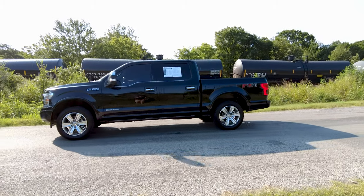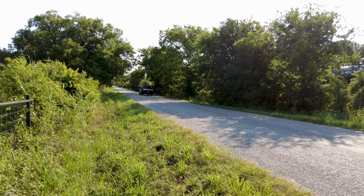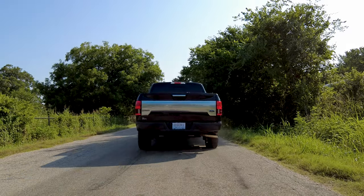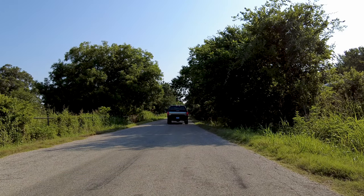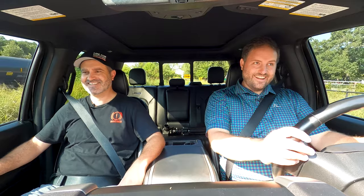We've talked enough about the Power Stroke — it's time to see what it can do. Is it more power or more stroke? [acceleration test] It wheezes to a brisk 3,400 RPM. It's a diesel. And 60.